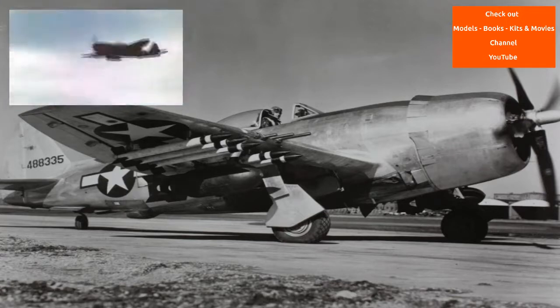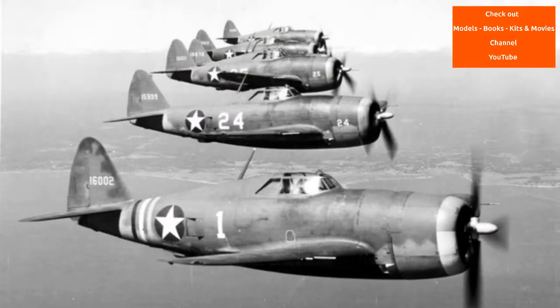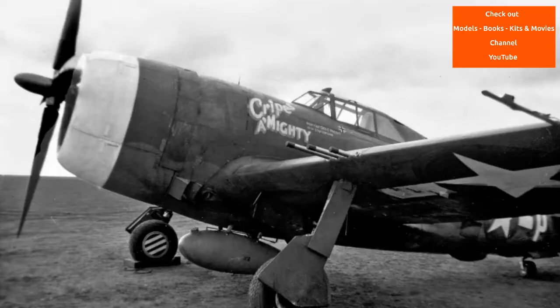The XP-47B was very heavy compared with contemporary single-engine fighters, with an empty weight of 9,900 pounds — 65% more than the YP-43. Kartveli said, 'It will be a dinosaur, but it will be a dinosaur with good proportions.' The armament was eight .50-caliber light-barrel Browning AN/M2 machine guns, four in each wing. These guns were staggered to allow feeding from side-by-side ammunition boxes, each with 350 rounds.